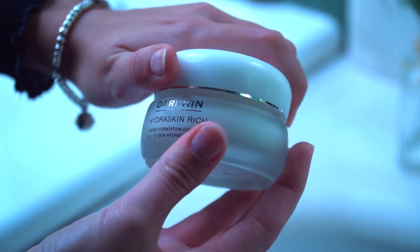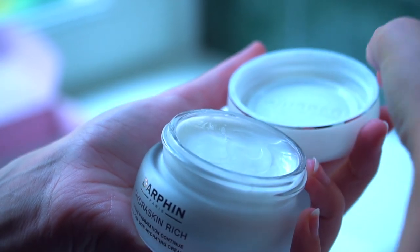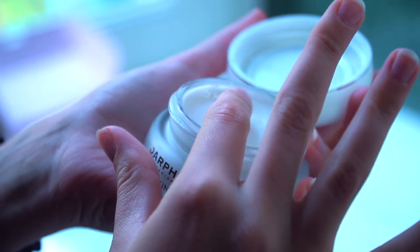It helps maintain hydration day after day and it's also useful for keeping makeup fresh. I apply a small amount to face and neck and massage gently in an upward motion.